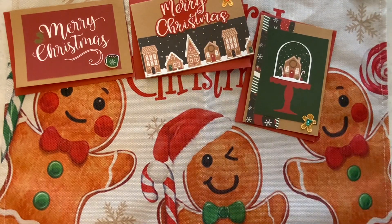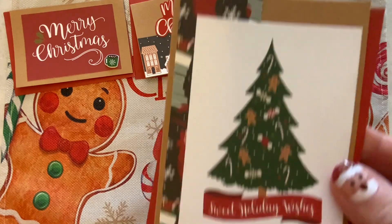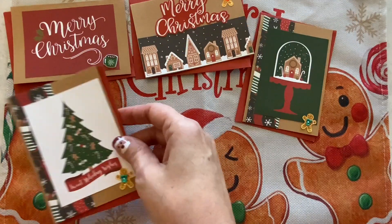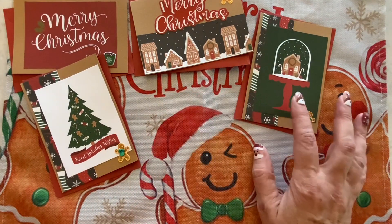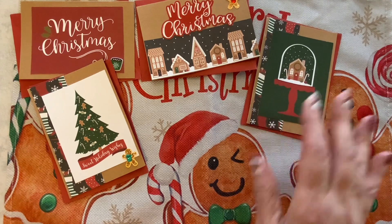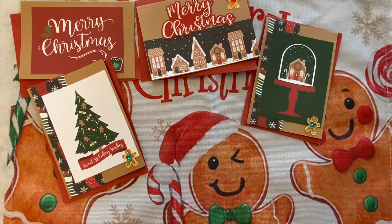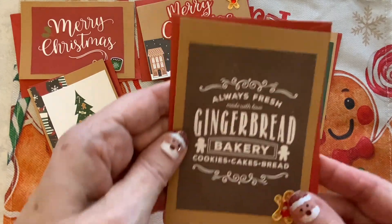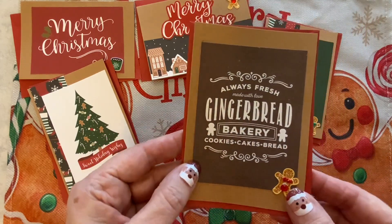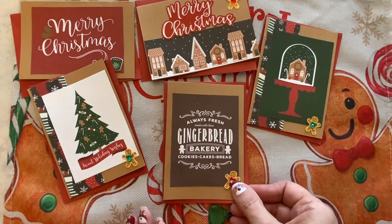These little gingerbread stickers are from Michael's — I think I bought them over the summer, just thought they were so cute. So here we have Merry Christmas, Merry Christmas, and then a little cloche with a little gingerbread house inside. And we have a Christmas tree, sweet holiday wishes. And here we have 'always fresh, made with love, gingerbread bakery.' I think that is so cute, and we have our little gingerbread man there.